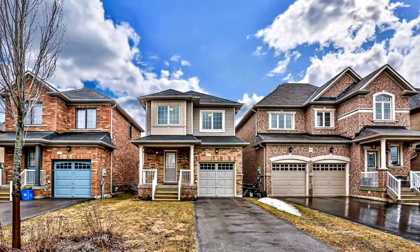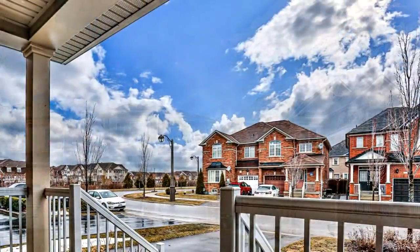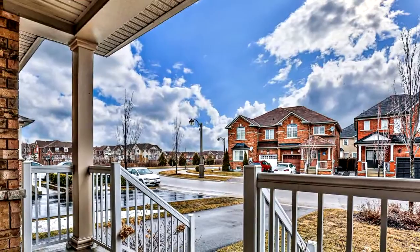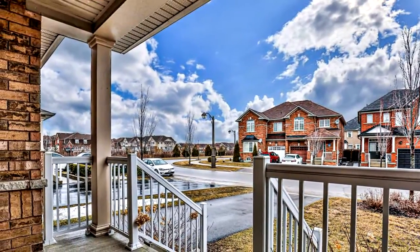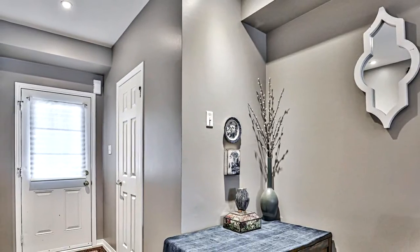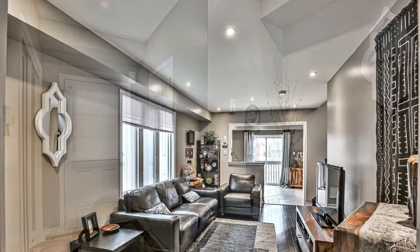Welcome to 210 Cabin Trail Crescent in Stouffville. Beautiful and immaculate three-bedroom detached home located in a family-oriented community. Hardwood flooring throughout main and second floor, pot lights and smooth ceilings in living room and kitchen. Kitchen features stainless steel appliances and large window overlooking the spacious backyard.